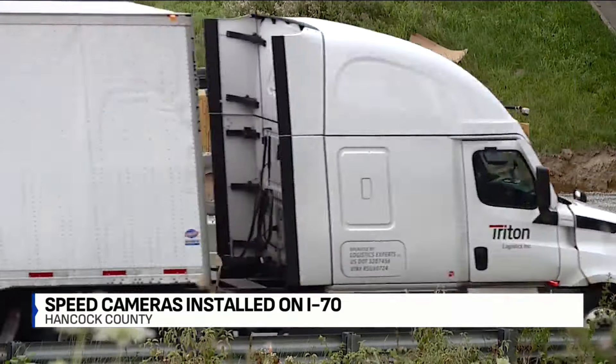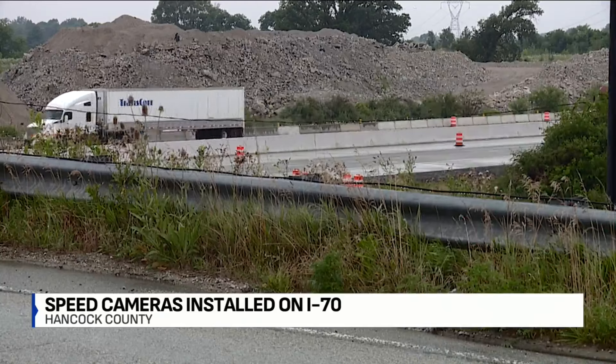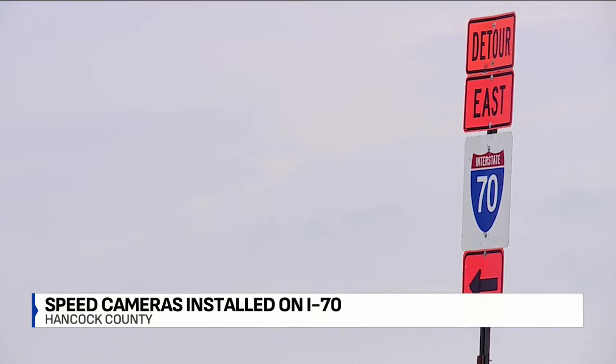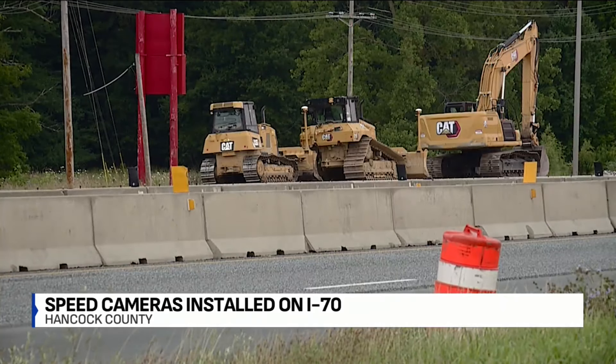Approved by state lawmakers last year, they hope to slow drivers, reduce crashes, and save lives. Truck driver Raymond Hines believes it's a good idea, even saying he'd like to see more police on the highway.